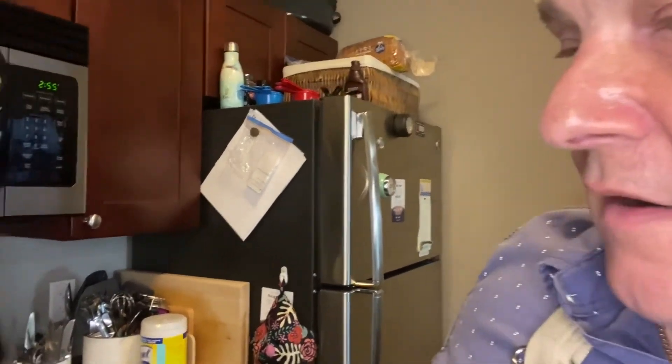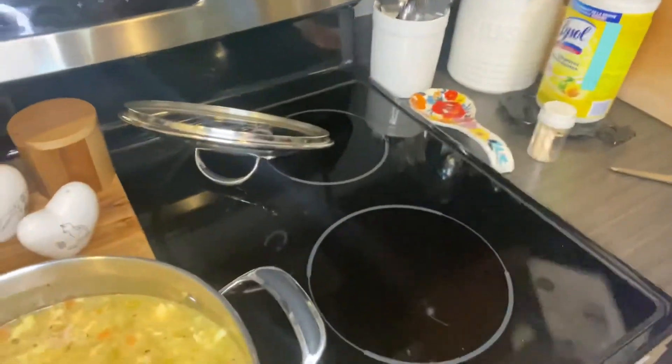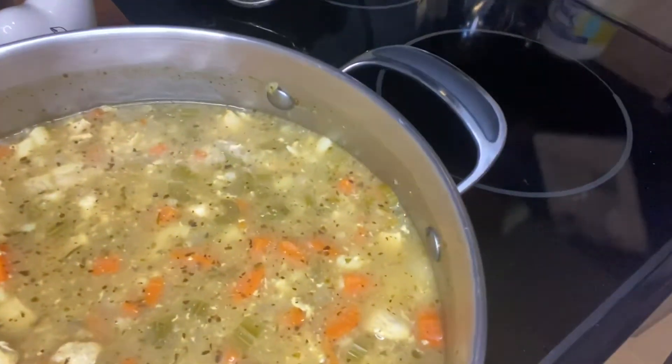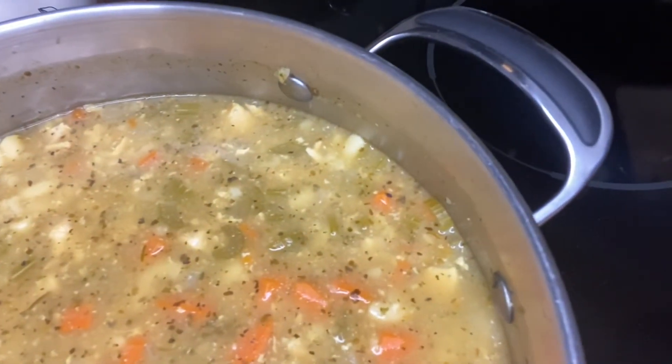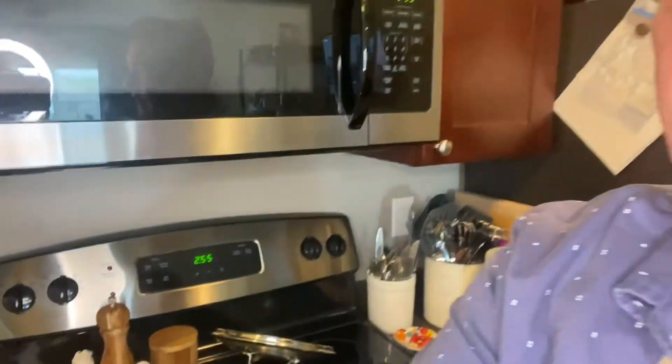I highly recommend this soup — it made a nice big pot and we might freeze some of it. As for who wins the soup contest, Mitchell or Michelle — because I live with Michelle, she wins hands down. We have three more flavors from Mitchell's to review later, so stay tuned. Here's what the finished soup looks like — a lovely color, and it turned out really quite well.